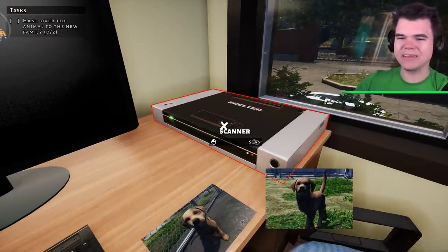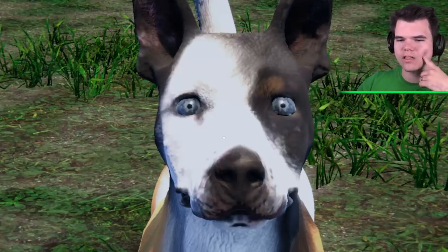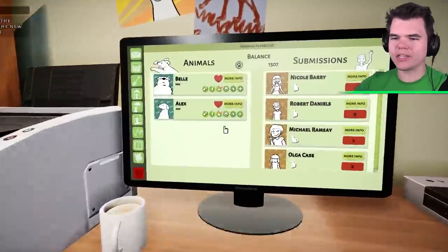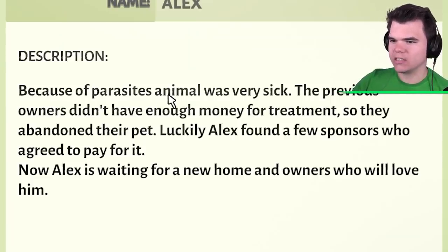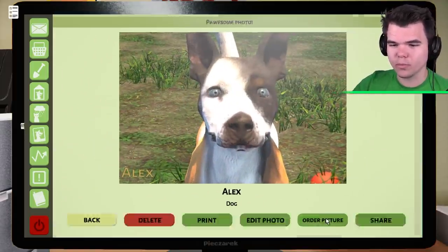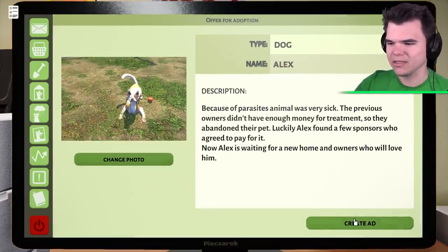The scanner will allow the pictures to become a digital file instead of a physical file. So you simply just put them on the — oh wow, that's so cute Alex! Look at this picture with the legs up in the air — that's funny. So cute with the ball. That's the last picture. Alex is actually doing better as well, so let's go ahead and make an ad for Alex. Alex's history: because of parasites the animal was very sick. Previous owners did not have enough money for treatment, so they abandoned their pet. Luckily, Alex found a few sponsors who agreed to pay for it. That is a very sad story. Alex is a super beautiful boy.